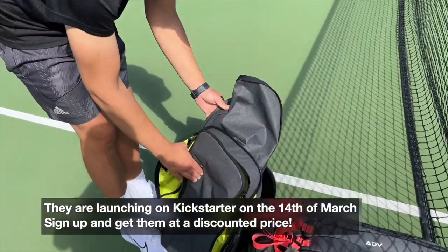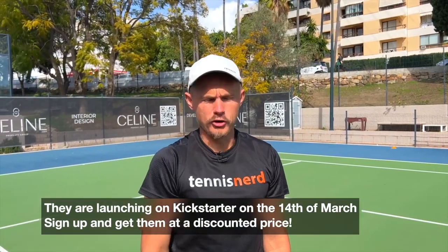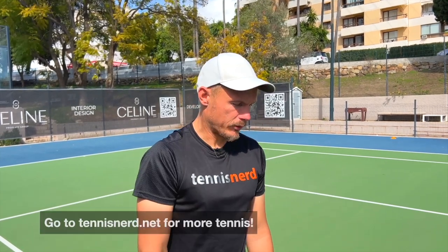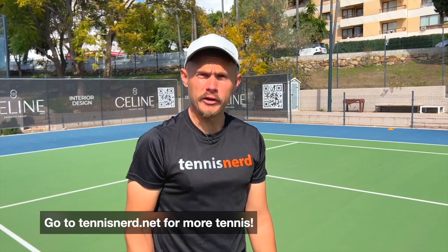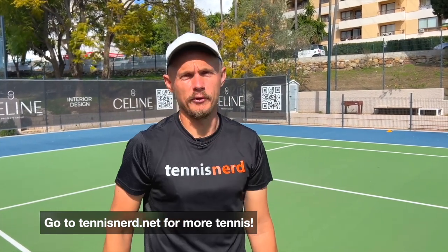I can really recommend the ADV bags. On Kickstarter — go on the 14th of March and check it out. The link will be in the description. ADV makes some really high quality stuff and they're tennis people, so we can really stand behind that. That's all for this bag review. I hope you like it. Check out tennisnerd.net for more tennis. Have a nice day and don't forget to play some tennis.